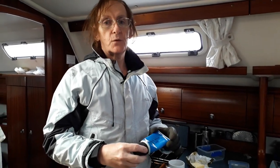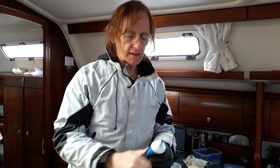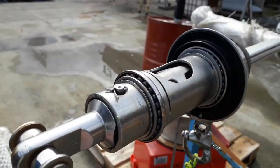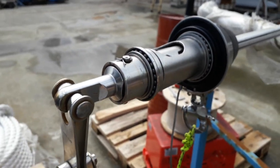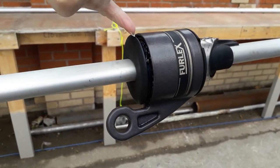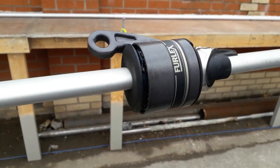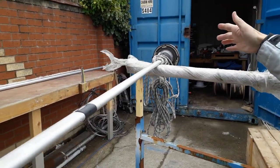The other little job we have to do now that we've got the forestay down is to put grease into the furling mechanism. This is Selden Furlex Grease — a special grease designed for it — and it is a rather tasteful blue colour, so you know when you've put it in because you've got blue grease everywhere. This is our furler, which we've given a good scrub. Not often you see it like this — all nice and clean. I've put the grease in here and also inside the other section of the furler down at the bottom, which has now been reassembled.